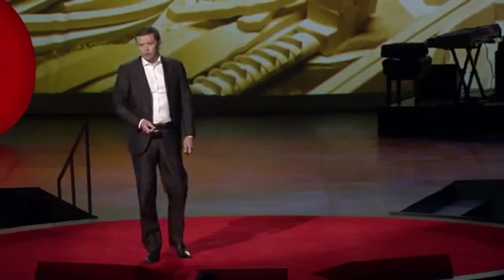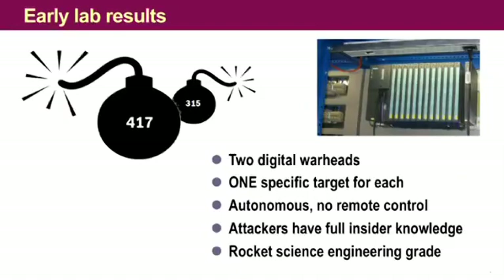So we extracted and decompiled the attack code, and we discovered that it's structured in two digital bombs — a smaller one and a bigger one. And we also saw that they are very professionally engineered by people who obviously had all insider information. They knew all the bits and bytes that they had to attack. They probably even know the shoe size of the operator. So they know everything.